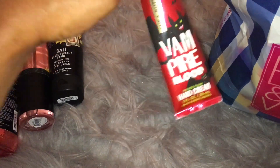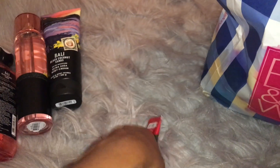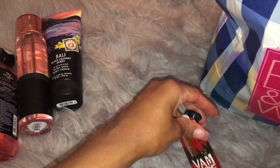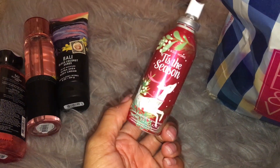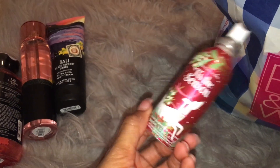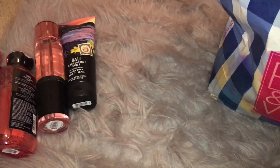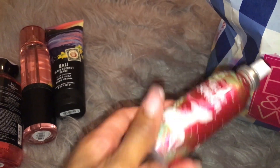And then I have a Vampire Blood Hand Cream. I love Vampire Blood during the fall time. It really just smells like a darker, berry-scented type of lotion. So this was really good. I also finished up a room spray — this is Tis the Season, which kind of smells like apple pie and spice. So this was good during the holiday time.